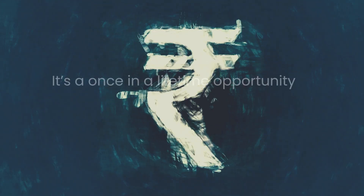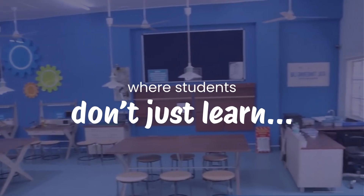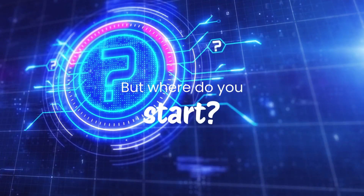This 20 lakh grant is a once-in-a-lifetime opportunity for schools to create a cutting-edge innovation hub, where students don't just learn — they create, invent and solve real-world problems. But where do you start?